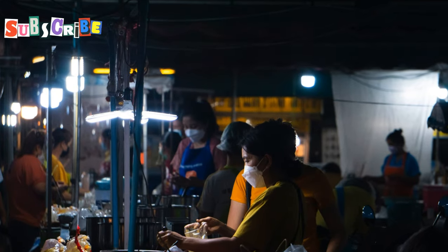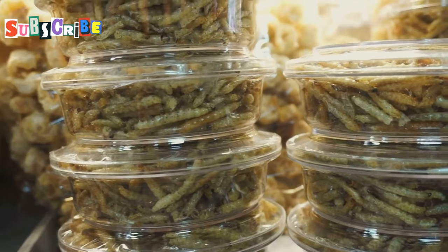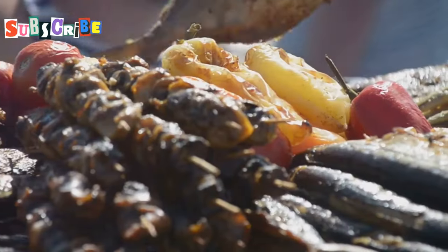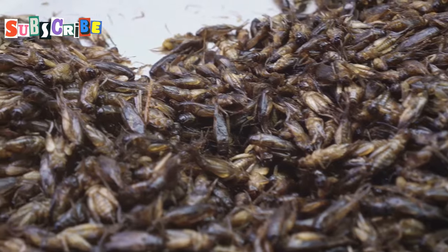We're going deep today, exploring the wild side of Phuket's street food scene. I'm talking about insects, my friends — those crunchy, crawly critters that make up a huge part of the local diet here. Get ready to challenge those taste buds and maybe even your preconceptions, because we're about to unlock a whole new world of flavor.